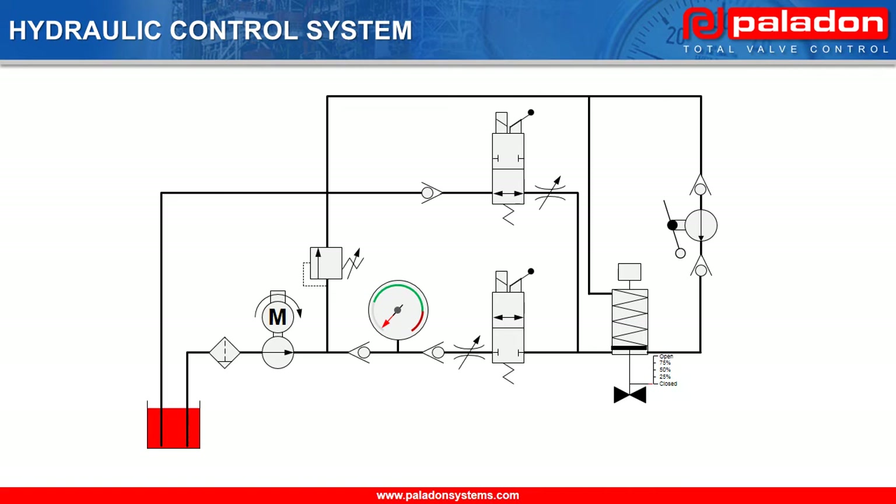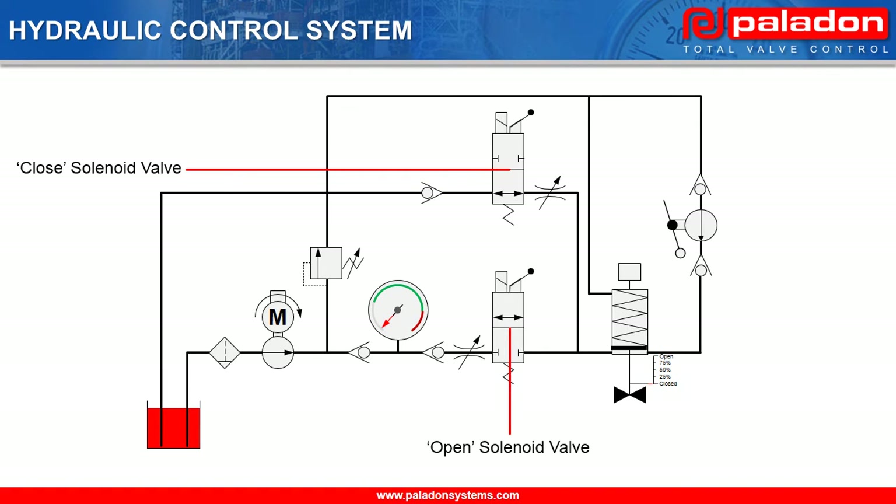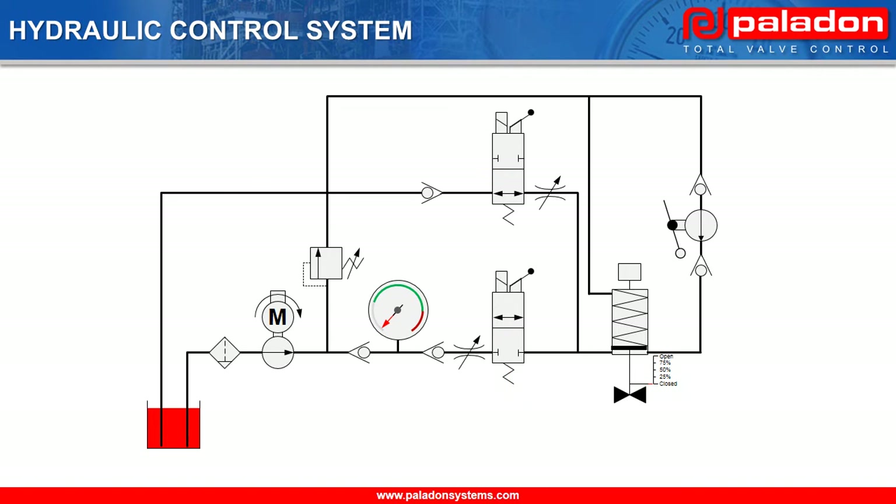Now let's have a look at the hydraulic control system in action. We are going to see how pulsing the open and closed solenoid valve via the positioner allows us to open and close the mainline valve in stepped increments. In this example, we will see how we can step the mainline valve open and close in 25% increments. However, in actual operation, the stepped increments would be far smaller to allow for precise mainline valve positioning. In fact, our systems provide a mainline valve positioning accuracy of plus or minus half a percent.